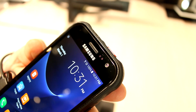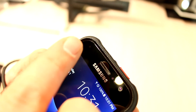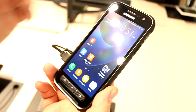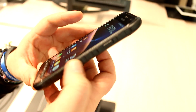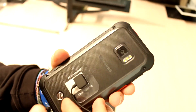Next to the earpiece are the brightness and distance sensors. Over here on the left is a very bright notification LED that isn't on right now because the device isn't charging. On the right is your power button, and as you can see there are some grip features to make it easier to hold.